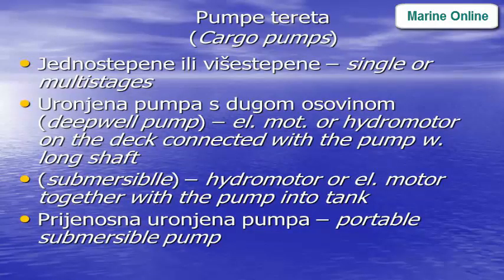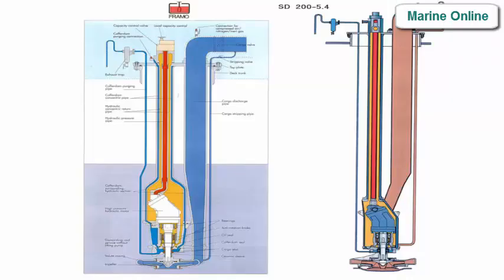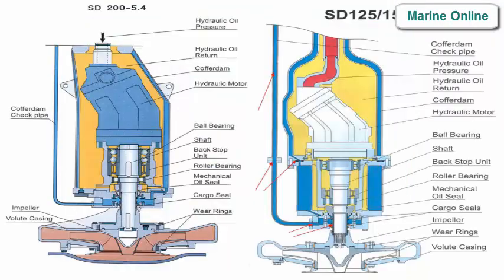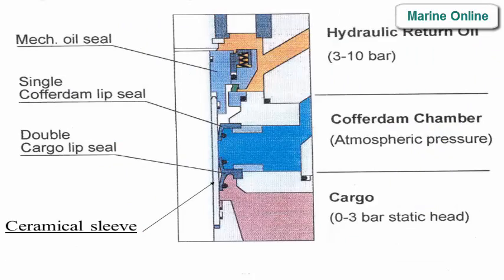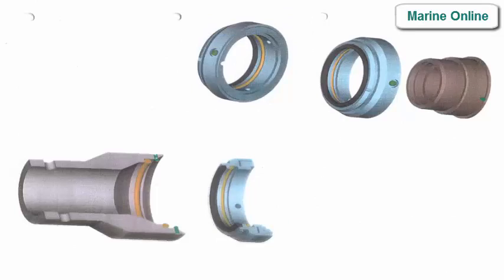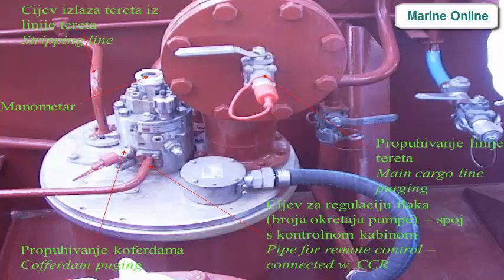Cargo pumps — single or multi-stage. Deepwell pump types: electric motor or hydromotor on deck connected with the pump via a long shaft; or submersible hydromotor or electric motor together with the pump inside the tank. Portable submersible pump also available.